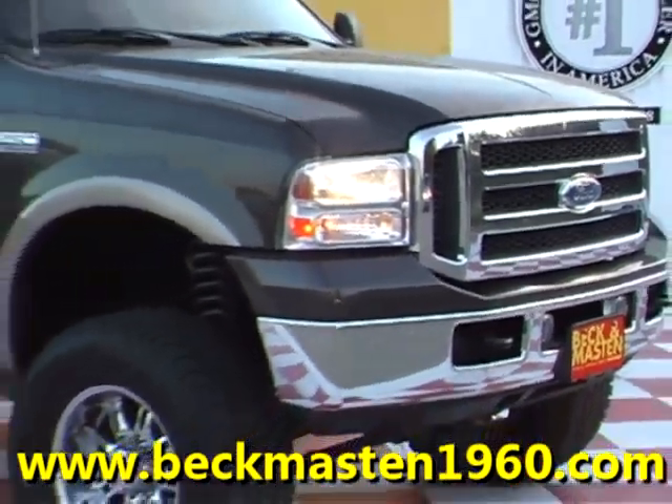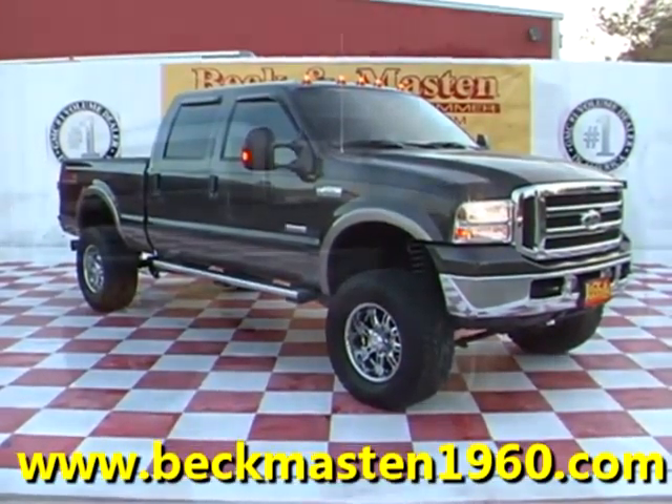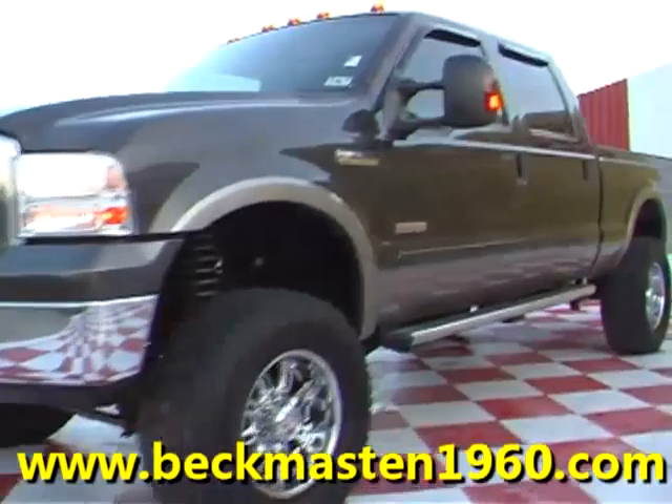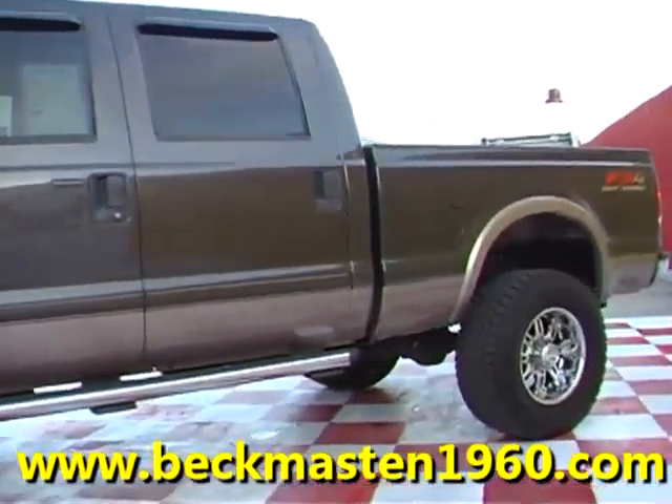Beckham Master 1960 Crowley presents the Snow 5 Ford F-250 Lariat Super Duty. This outstanding truck features a Power Stroke Turbo Diesel engine.